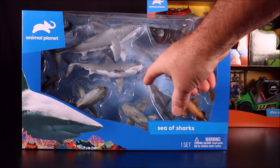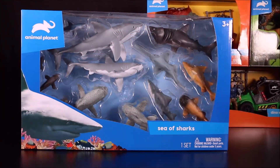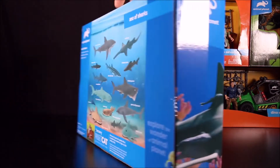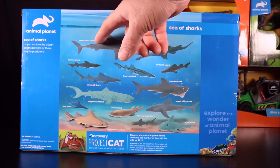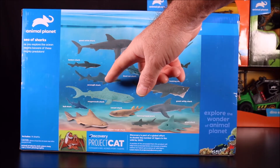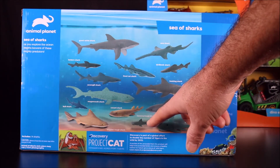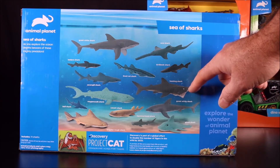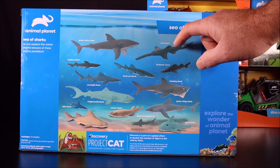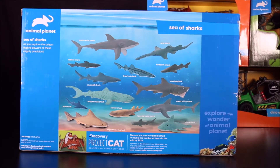Then we have Sea of Sharks — wow, how many sharks? One, two, three... thirteen sharks! They're all named: a great white, lantern shark, seven-gill shark, mega mouth shark, bull shark, carpet shark, hammerhead, ghost shark, basking shark, bird shark, and lion cat shark. I don't even know most of these!